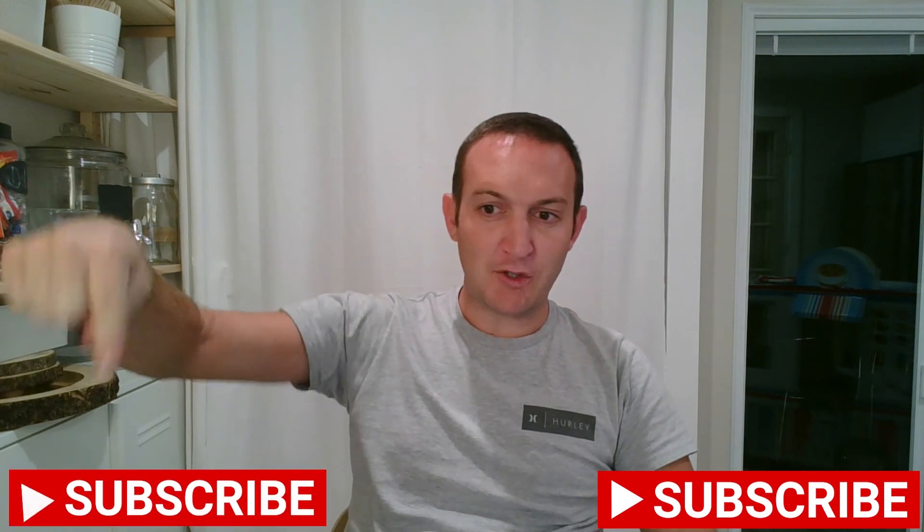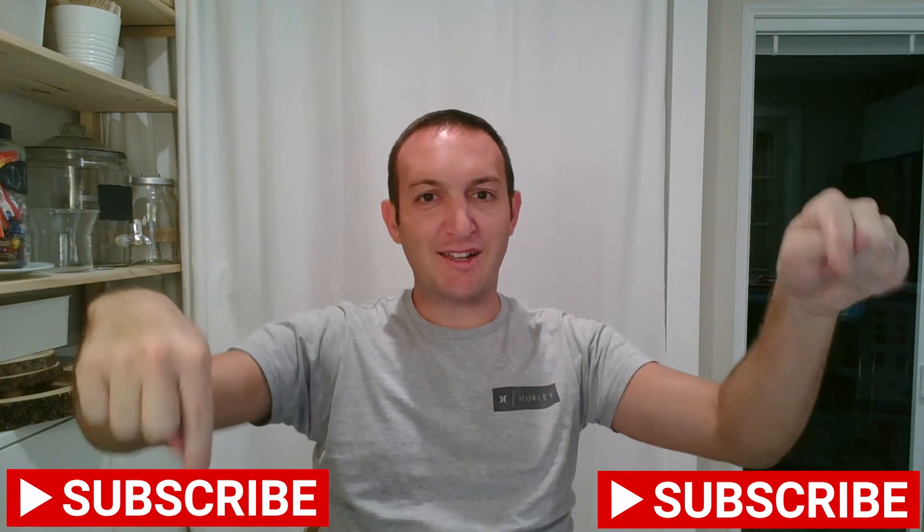So stick around with me. Like and subscribe below — there's a button here somewhere. Follow me and I'll see you in the next video.